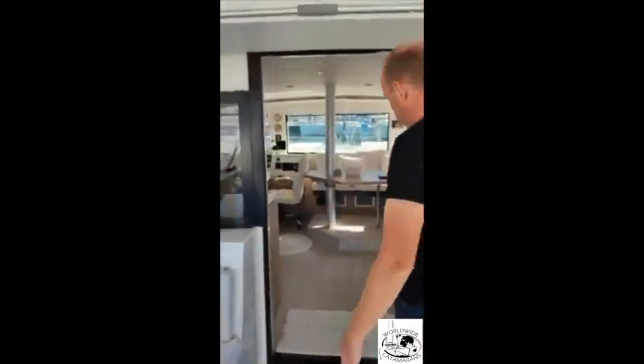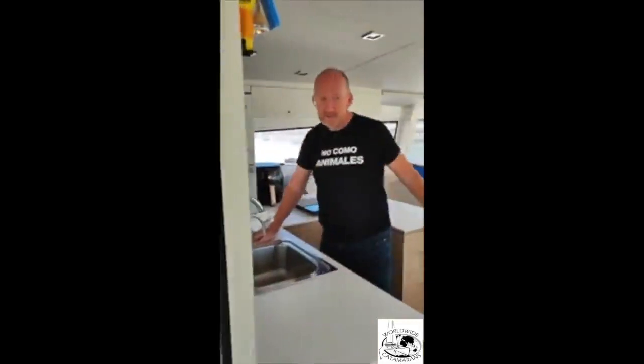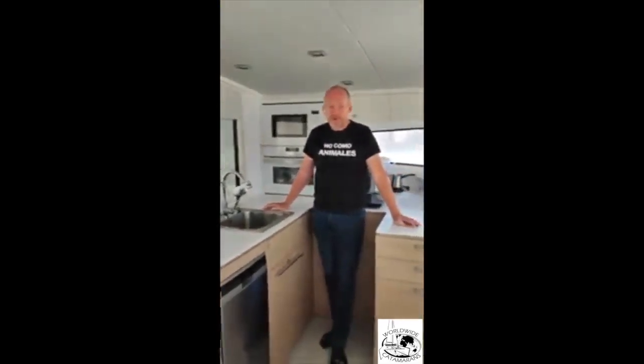As you see here, it's very open. This window opens up also, so when we are enjoying the big kitchen we are definitely part of the gathering, or part of the boat life in general. It's very open and not tucked away.